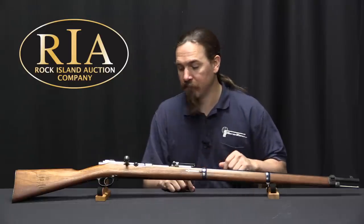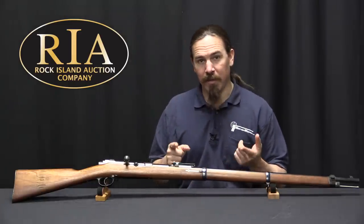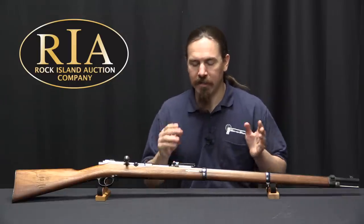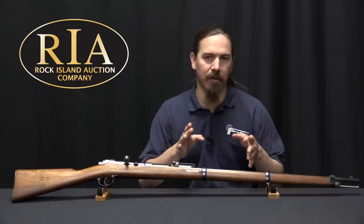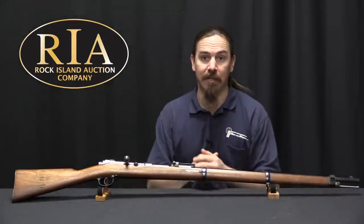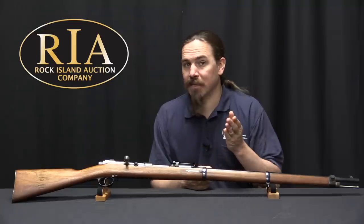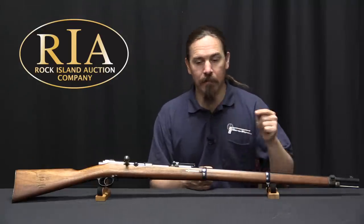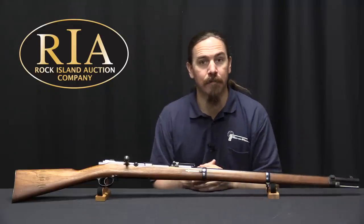That said, I think it's still a pretty cool example — one of a bunch of different countries that adopted tube magazine rifles. They're kind of this perfect intermediary between when they had single-shot rifles and when they had repeating smokeless rifles. Right in the middle there is where we have this brief period of tube-fed guns. This particular one is in really quite nice condition. If you'd like to see more about it, you can take a look at Rock Island's catalogue page, which is linked in the description text below. Thanks for watching.